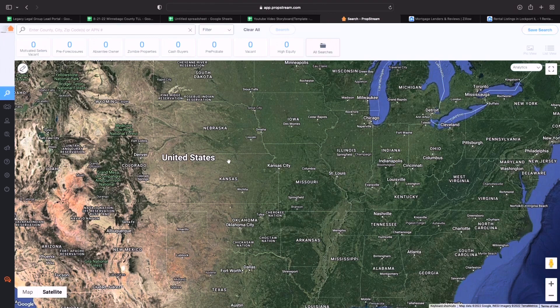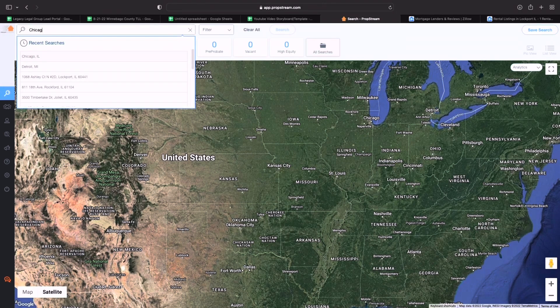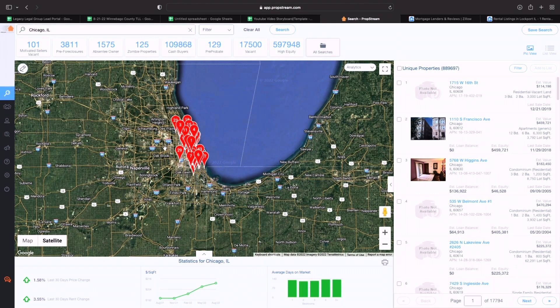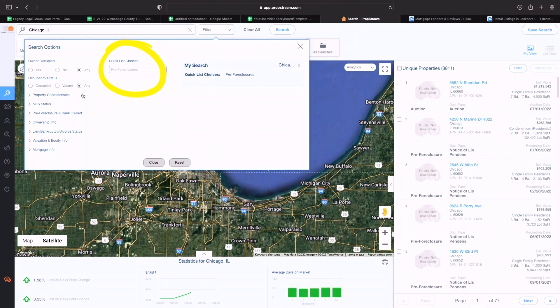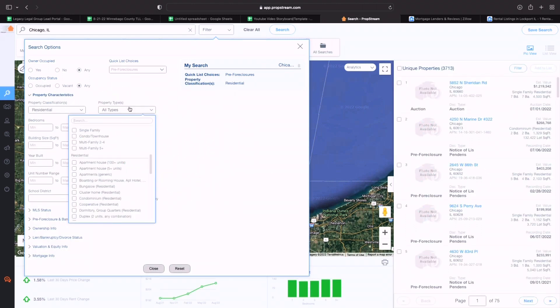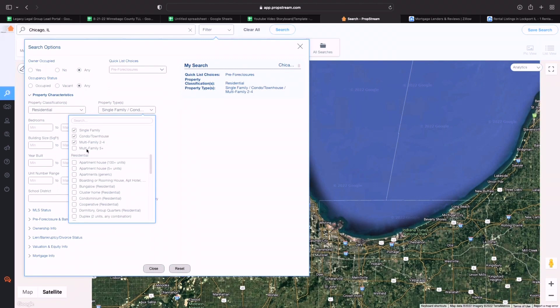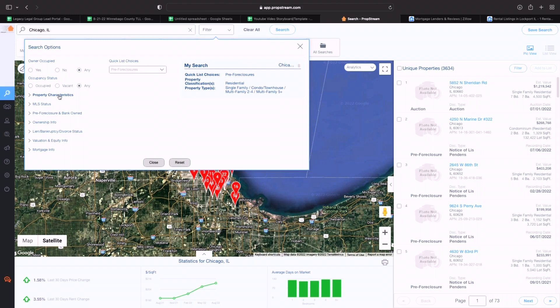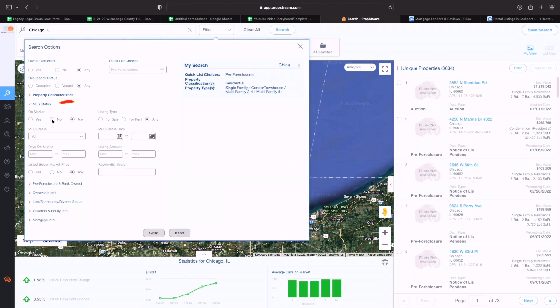Open up PropStream, here's the United States — click search, pick which market you want. I like to tackle Chicago quite frequently, so let's narrow it down to Chicago. Chicago has almost a million unique properties. We said we're going for pre-foreclosures because those are the most motivated, so let's get into our filter: quick list, choose pre-foreclosure. I like to make sure it's a residential property — single family, condo, townhouse, or multi-family. I'm not trying to get vacant land. For MLS status, we want to make sure it's not on market — we want off-market properties.